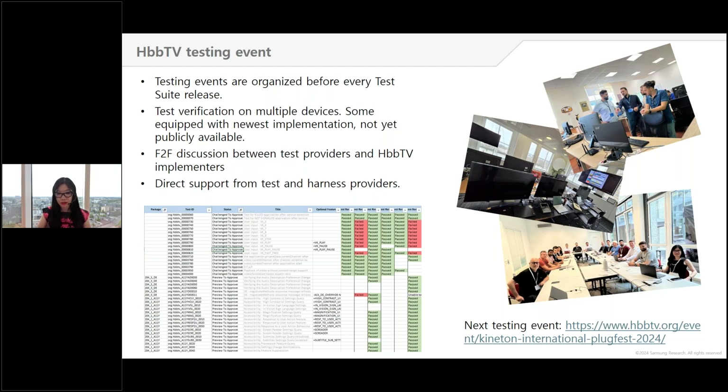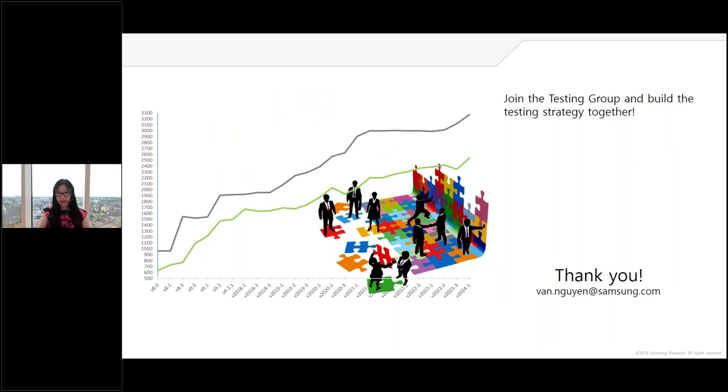The test suite is a very powerful tool for broadcasters and HbbTV implementers. It helps ensure HbbTV applications have the same look and feel on all devices. Millions of devices are certified with the test suite every year, and thanks to it manufacturers can accelerate HbbTV product launch to market. A lot of work has been done behind these 3,000 test cases, and with the test suite growing, more lies ahead. The testing group keeps growing and you are welcome to join and contribute to the evolution of the test suite and testing strategy.